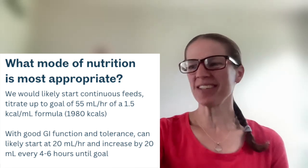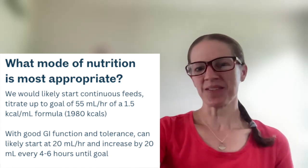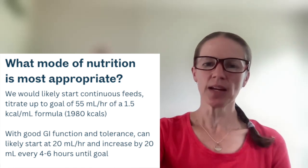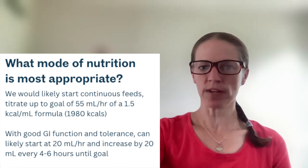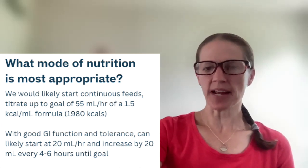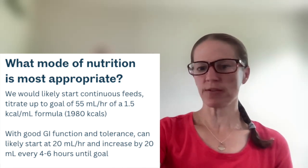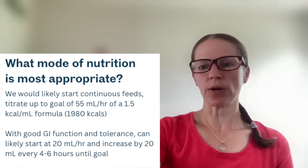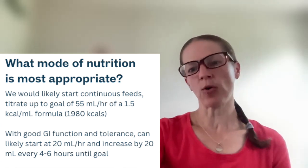The answer is continuous. That convention is being questioned, but I would say 10 times out of 10 you're going to see continuous feeds started in the ICU setting. We would titrate up to a goal of 55 mLs per hour of a 1.5 kcal per mL formula, which would meet his needs at about 2,000 calories a day. Assuming good GI function and tolerance, we'd probably start at 20 mLs per hour and increase every 4 to 6 hours until we reach that goal of 55.